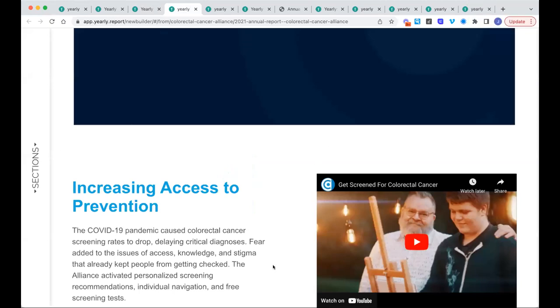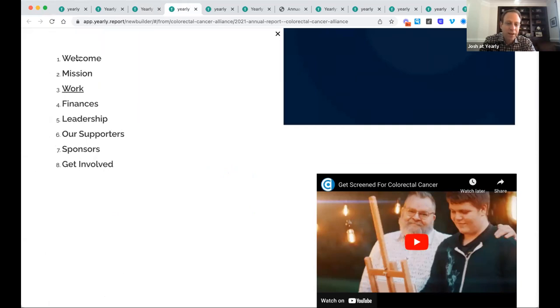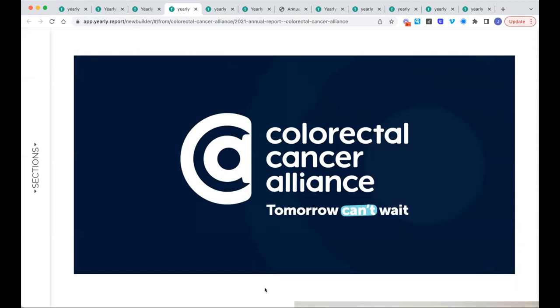We have quite a few questions in the Q&A. Let's pause here. Tracy had a question: what is the best platform to use to create and share the report? All these reports were created with Yearly. The website is yearly.report. Yearly is a platform for nonprofits to create reports just like what you see here — it will host the report and you can drop in all this type of content really easily. You don't have to be a graphic designer by any stretch.